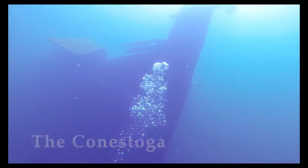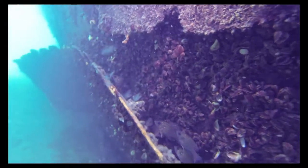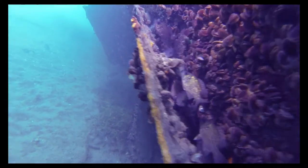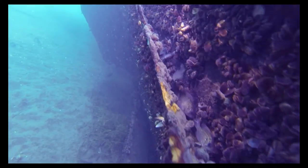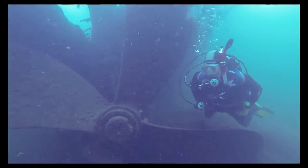Conestoga was an iron-clad wooden steam freighter, 252 feet long. It is truly an artificial reef, with its peeling iron hull providing safety to the rock bass who congregate within its hidden spaces. This dive is a must-see for all drift-certified divers.